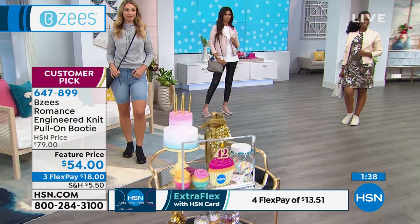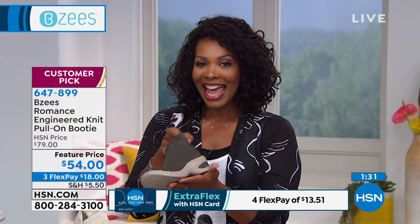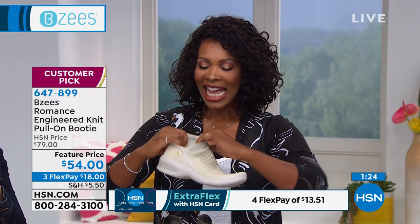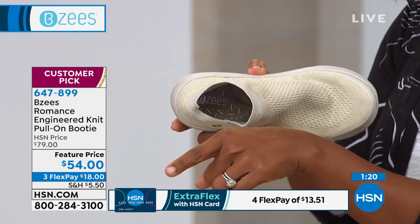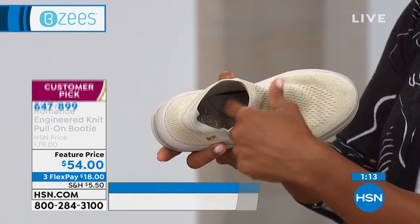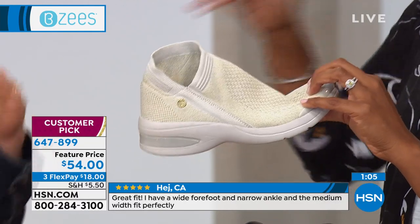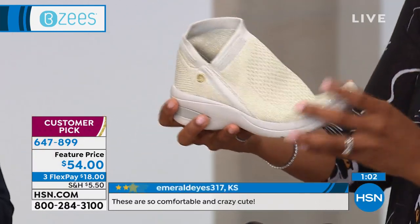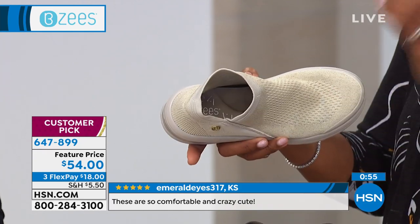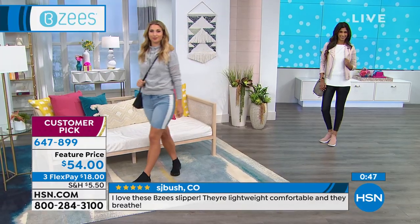That's something we can't say about 99% of our shoes — we can't usually throw them in the wash, but these you can. When you were showing the memory foam and arch support, it made me think — I have spent probably a FlexPay buying separate inserts to put in my shoes to get what BZs does automatically. And that insert doesn't fit universally and moves around. But BZs says, 'You need it so we build it in.' You don't have to add it separately or worry about where that insert is — it's in your shoes.